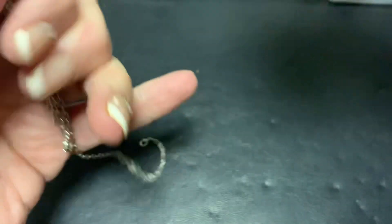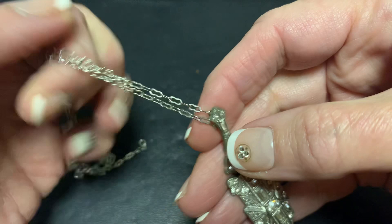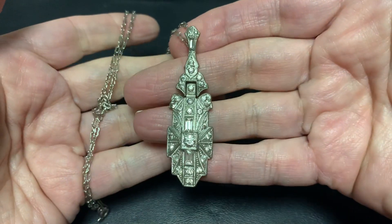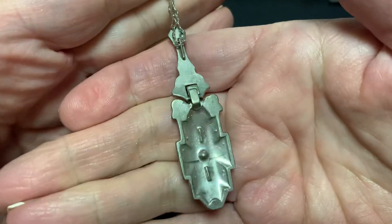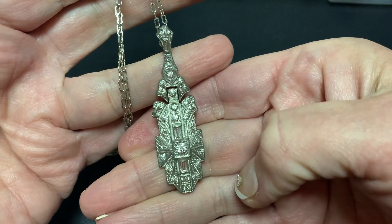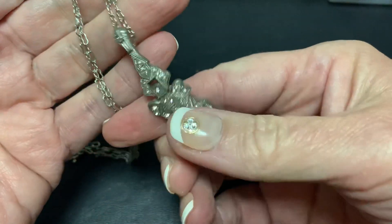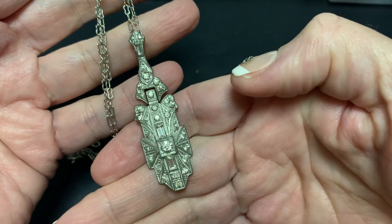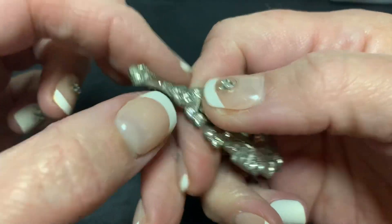Then we have this pendant. I put the chain on there and I love these type of chains. It's just really — I don't know what you would call it — but Victorian art nouveau. I really love it, and that chain.